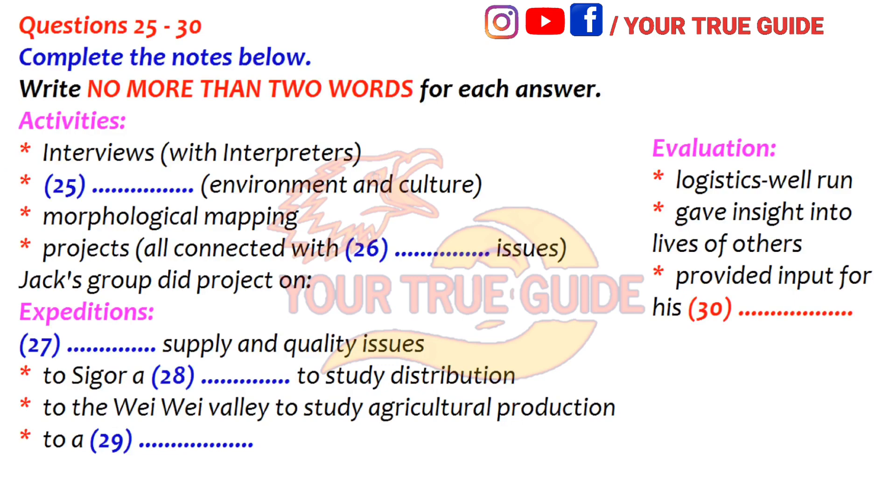In terms of logistics, it was very well run. It's not the sort of place I'd ever have got to on my own, and it was a real eye-opener. It got me really interested in development issues and the way other people live. I did find it frustrating that we couldn't get as far as we wanted on the project, but I'm going to follow it up in my dissertation. So it's given me some ideas and data for that as well. So you'd say it was worth the extra money? Definitely. That is the end of part three. You now have half a minute to check your answers.